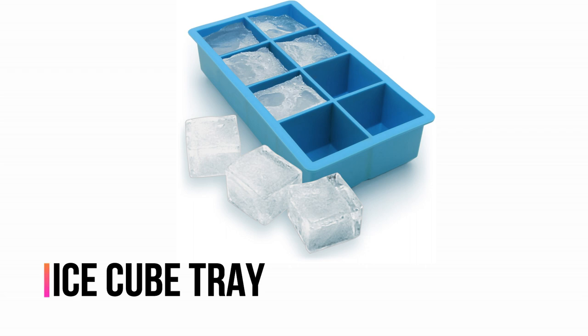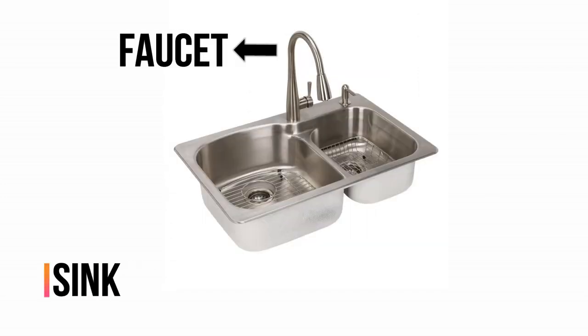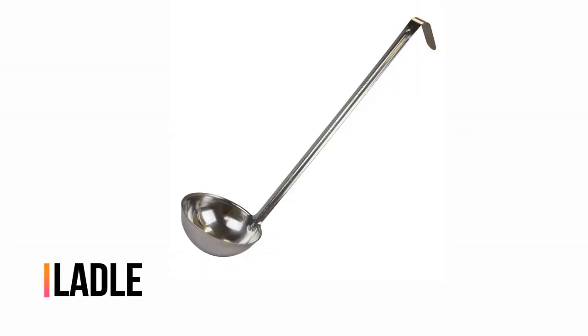Ice cube tray. Infuser. Sink and faucet. Sponge. Steel scrubber. Ladle.